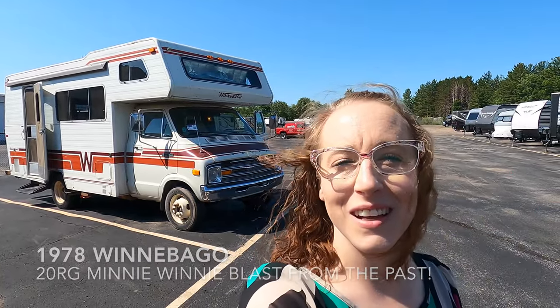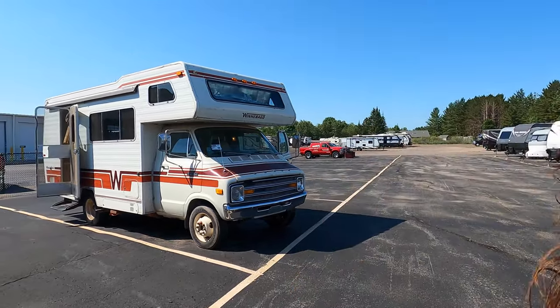Hi everyone! My name is Haley Johns. I'm here at Bulleen RV in Duluth, Minnesota, located off Lake Superior. Today I get to show you the 1978 Winnebago Mini Winnie. Like always, we start on the outside and we'll work our way to the inside. Let's have a look.